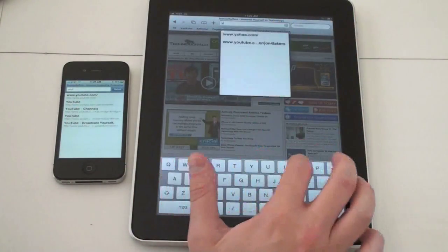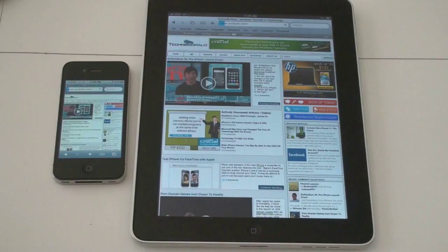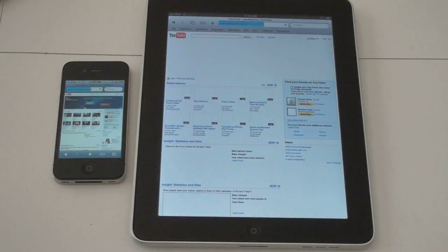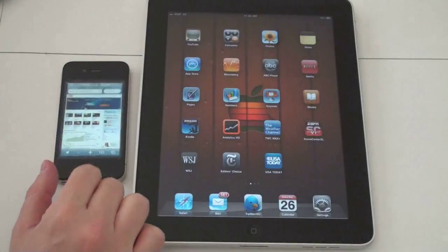We'll load up regular youtube.com and see if there's any difference. Hit at the same time on each — this website has been loaded on both devices as well. The iPhone finished again earlier than the iPad. So in the web test, out of the four tests we ran, the iPhone finished faster, and that is pretty representative of what I've seen. The iPhone is just very fast for web browsing — in this case, a little bit faster than the iPad.